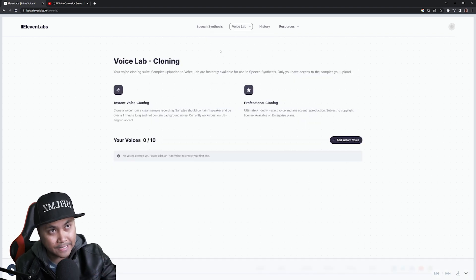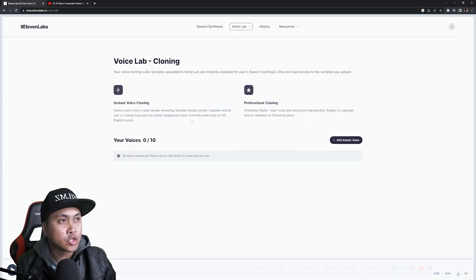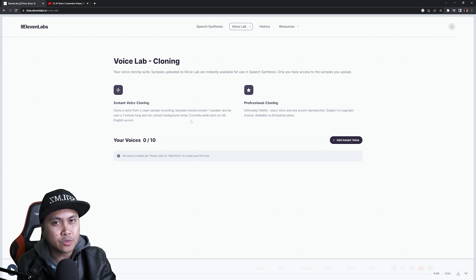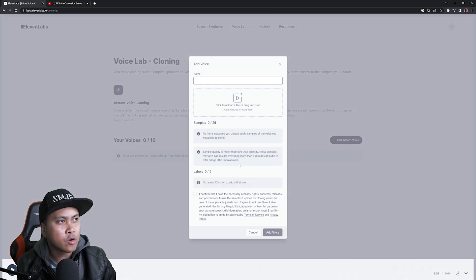Right now I have an audio of me talking in one of my video streams, and I just cropped about a minute and 30 seconds of it. What I'm going to do is upload that voice and let ElevenLabs train from it, and we're going to see how well that works. I haven't tried this before — this is live. I'm going to go to 'Add Instant Voice.'